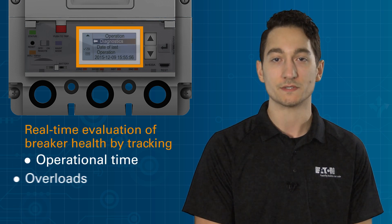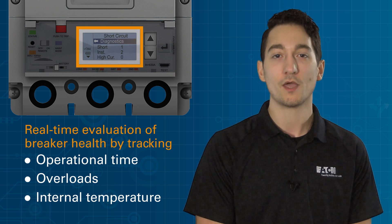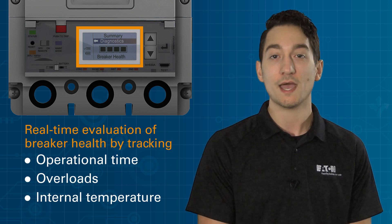The Powerline expert series adds value to your customers' power system with the ability to predict system failures before they happen. Our proprietary breaker health algorithms instantly monitor breaker health, allowing customers to quickly discover anomalies, overloads, and end-of-life conditions before they can cause a full system shutdown.